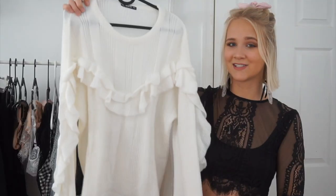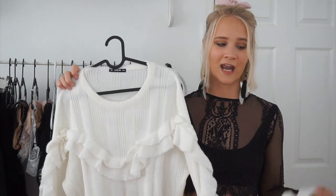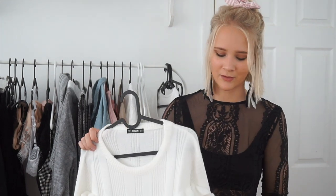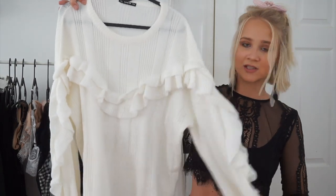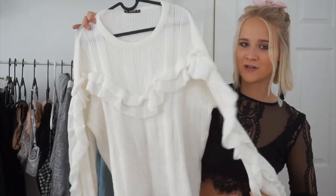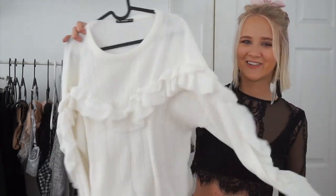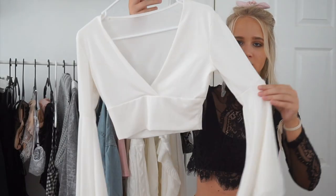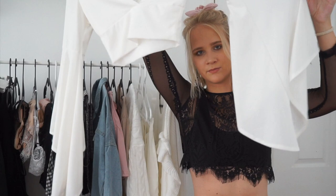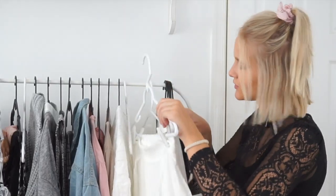Here's our first sweater of the haul — funny story, I actually bought this last fall and I've worn it but never included it in a haul. It's from Shein, size medium, and I just love it because it has a ruffle across it. With a plaid or tweed skirt it's absolutely adorable — very feminine and girly. Next is a shirt in a size small that's absolutely adorable — it has really big trail sleeves, so it's kind of tight up top and then it flares out.